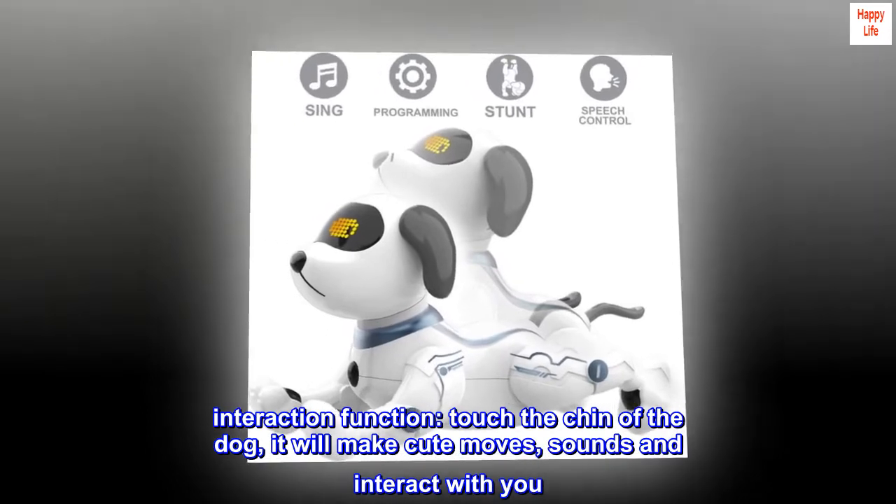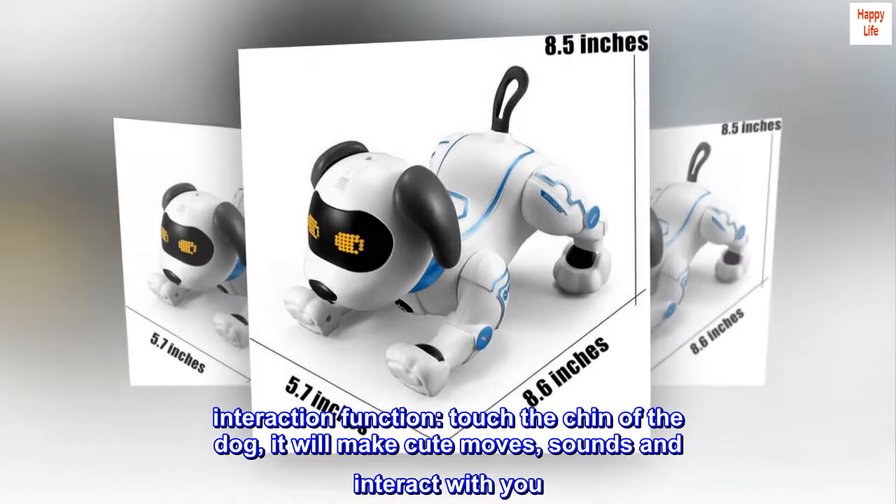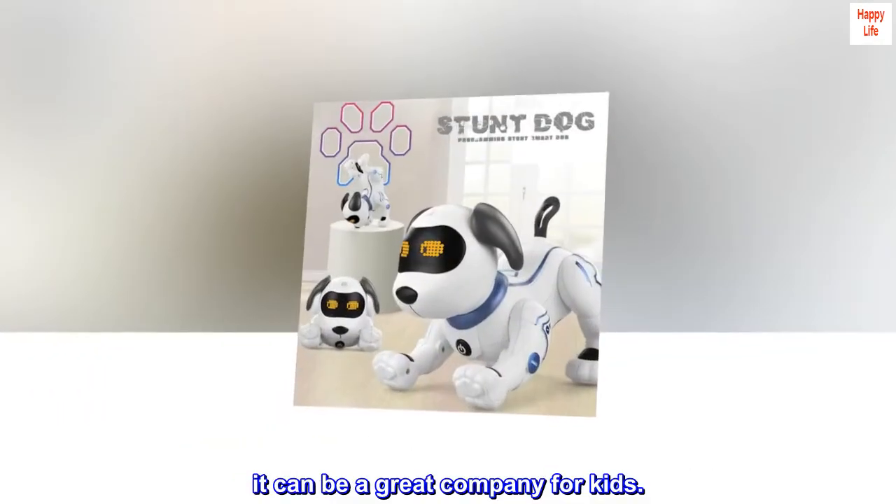Interaction function. Touch the chin of the dog and it will make cute moves and sounds and interact with you. It can be a great company for kids.